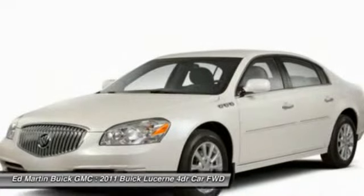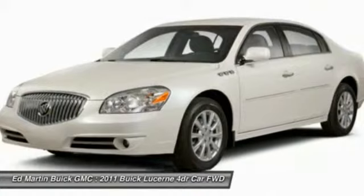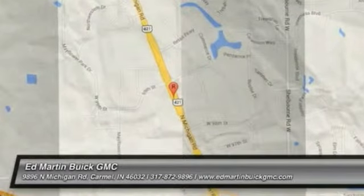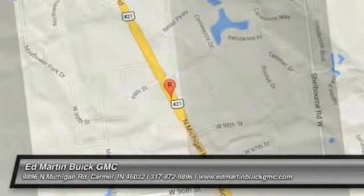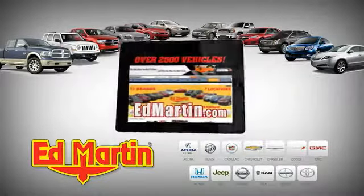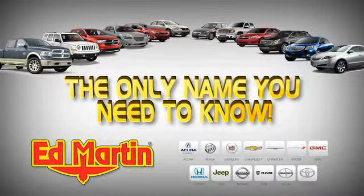This vehicle offers reliability and good looks at a great price, so come in and take a test drive today. 7 locations, 13 brands, over 2,500 new and used vehicles online at EdMartin.com. Ed Martin is the only name you need to know.